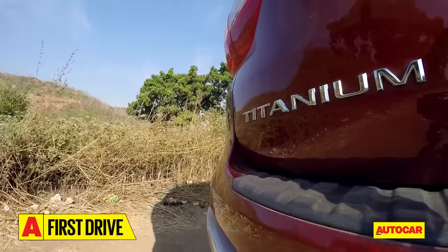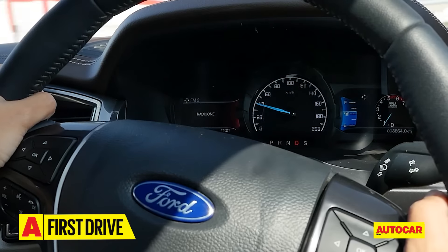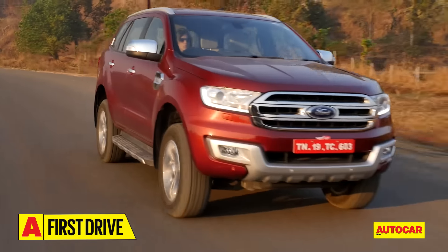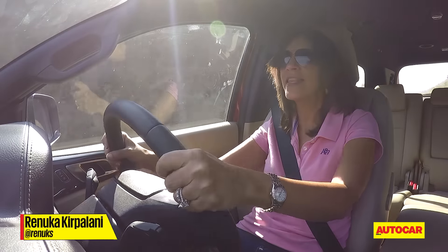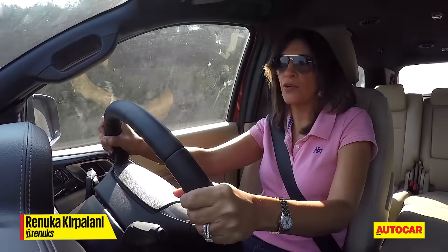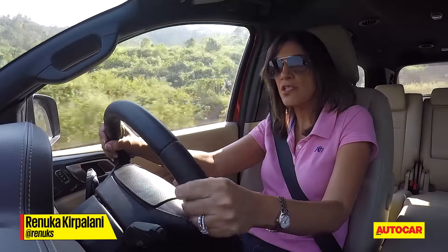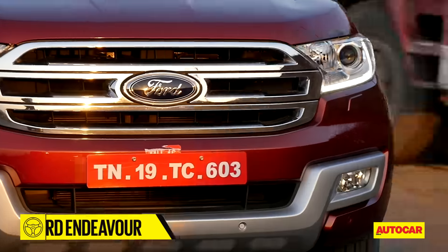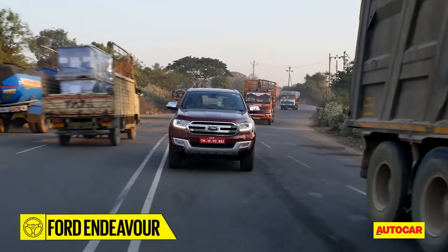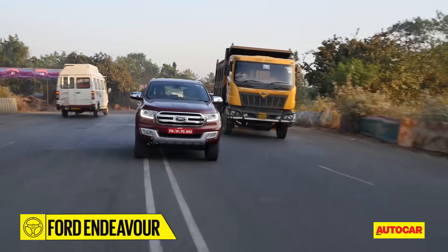Back to the front, behind the wheel and on the road to test if the Endeavour's performance is better too. Once you're driving, the Endeavour really doesn't feel as large as when you look at it or initially get behind the wheel, and that's largely due to the steering — it's light and easy, so nipping in and out of traffic gaps is simple.